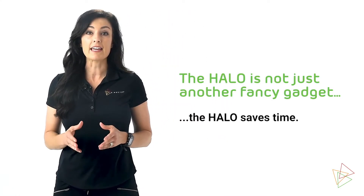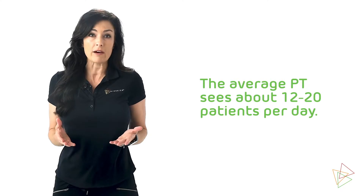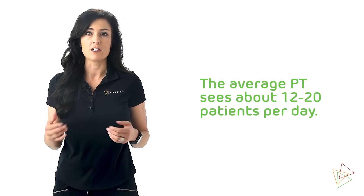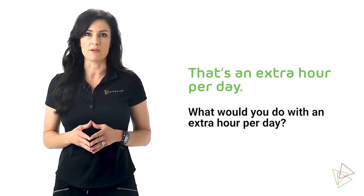The Halo is not just another fancy gadget. The Halo saves time. The average PT sees about 12 to 20 patients per day. Using the Halo saves five minutes per patient. That's an extra hour per day.